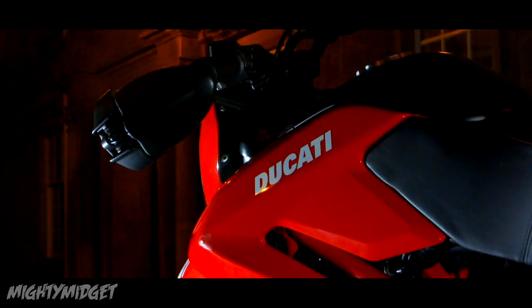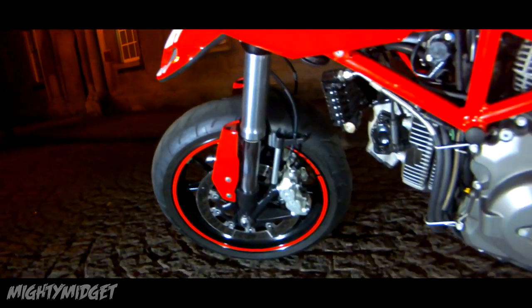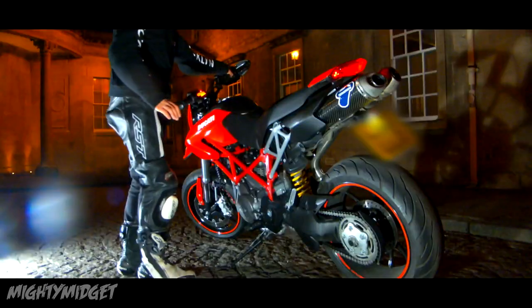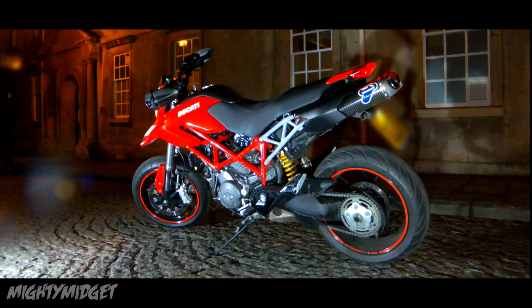We're going to talk about the different specs, different features, service intervals, build quality — everything. We're going to go into real depth. In the background is some footage I recorded; some will tie up in the video with things like zero-to-60 clips. The top speed I might save for another video, so stay tuned for that one.